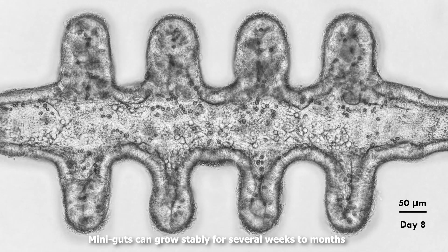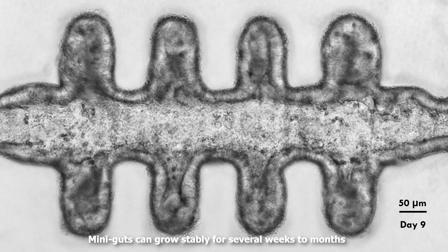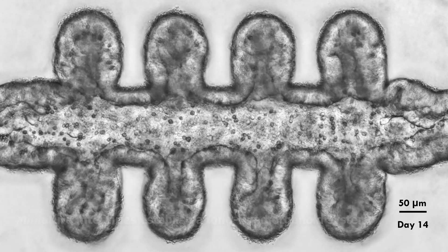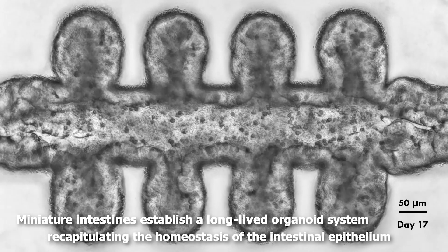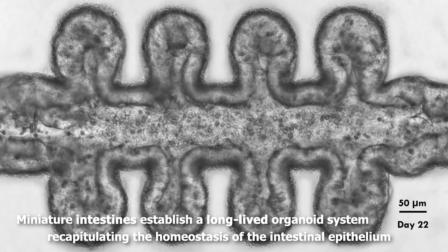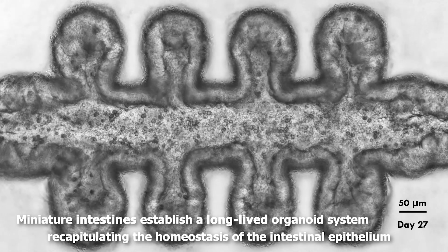Mini-guts can grow stably for several weeks to months, preserving the overall tissue anatomy and function. These miniature intestines, for the first time, establish a long-lived organoid system, recapitulating the homeostasis of the in vivo intestinal epithelium.